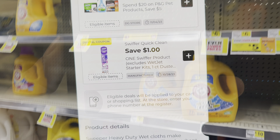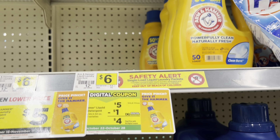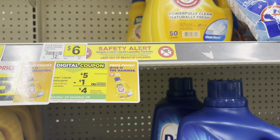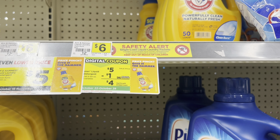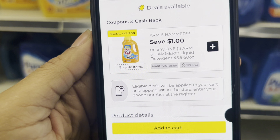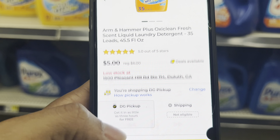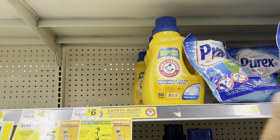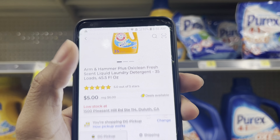For Arm & Hammer OxiClean, it's normally $6 but this week it's $5, and we have a $1 digital making it just $4. Note that the $1 digital appears to only be attaching to the OxiClean version, so scan your items carefully — this is why scanning before checkout is so important.